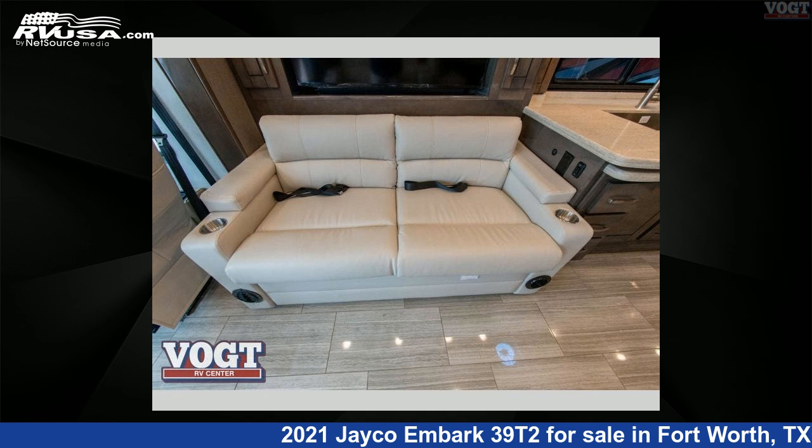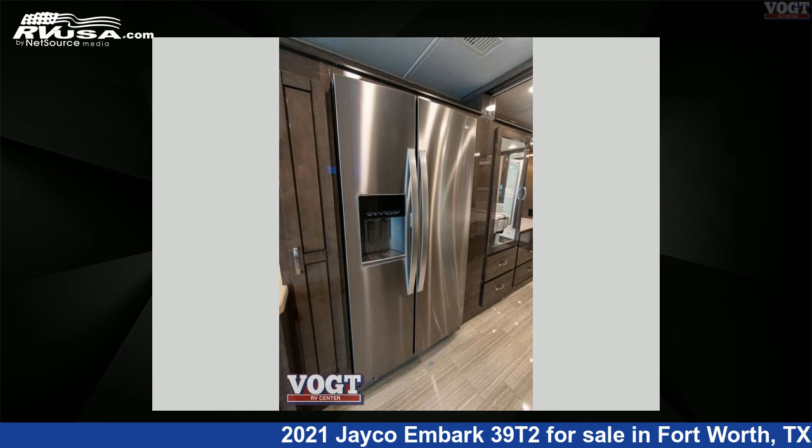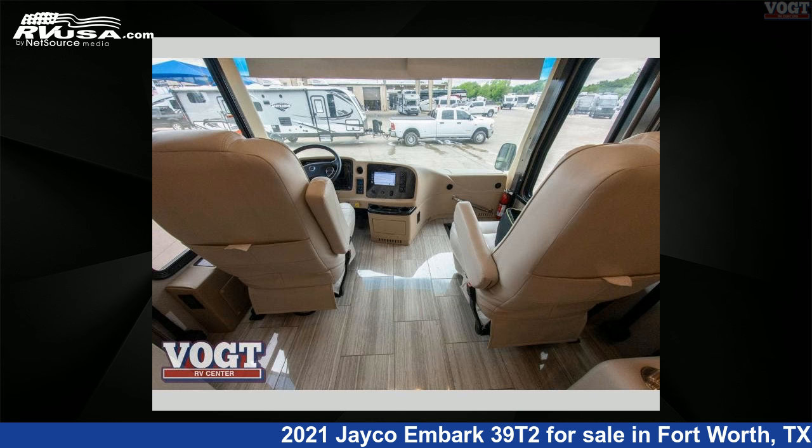This 2021 Jayco Embark 39T2 is built on a Spartan K1 raised rail chassis. For more information and pricing on this unit, and to see all units available for sale by Vote Family Fun Center, visit rvusa.com.